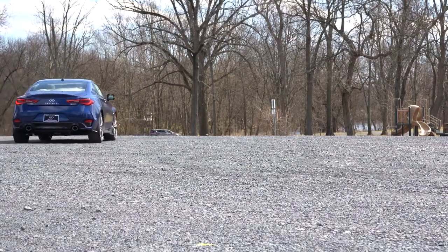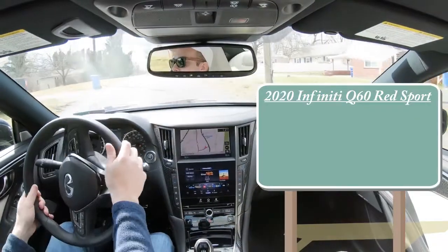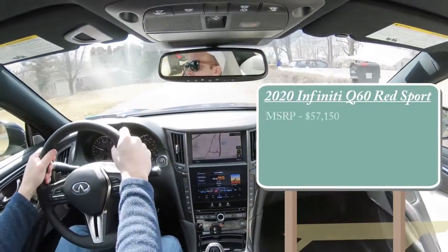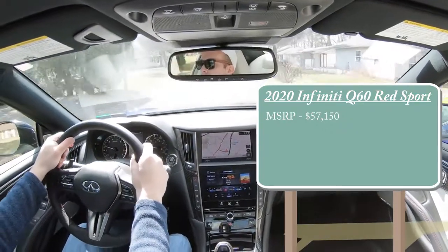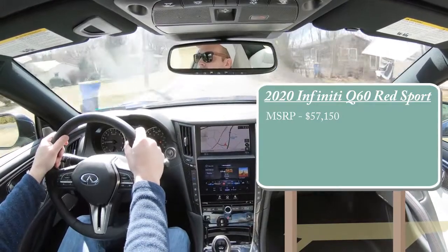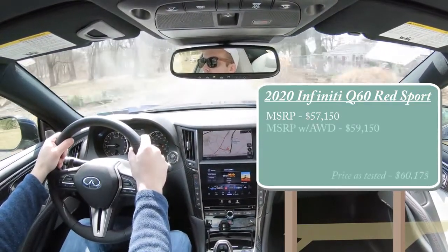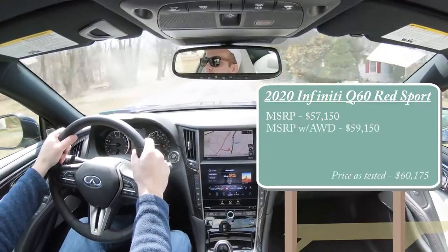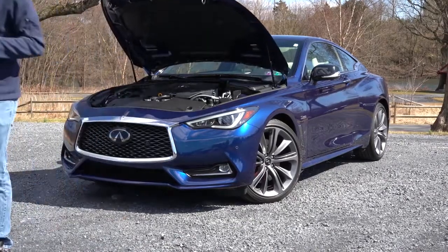As always, let's start with pricing. MSRP for the 2020 Infiniti Q60 Red Sport will start at $57,150, and that would be a rear-wheel drive configuration. You can also get all-wheel drive — we have the all-wheel drive configuration today — and if you go that route, pricing starts at $59,150. Regardless of which setup you go with, the powertrain is actually going to be the same.